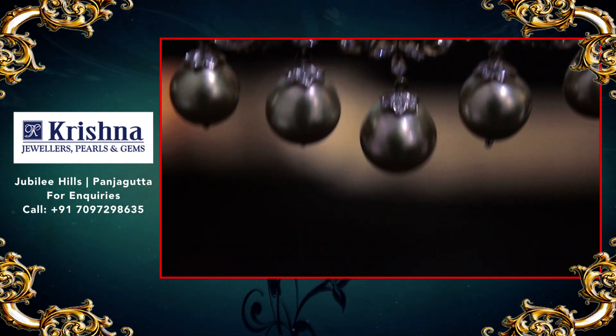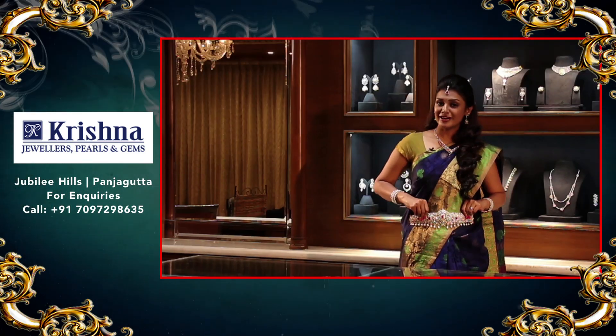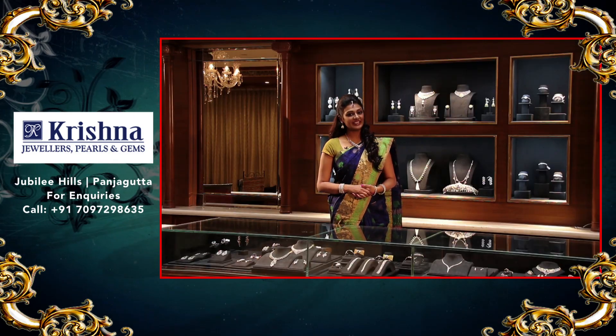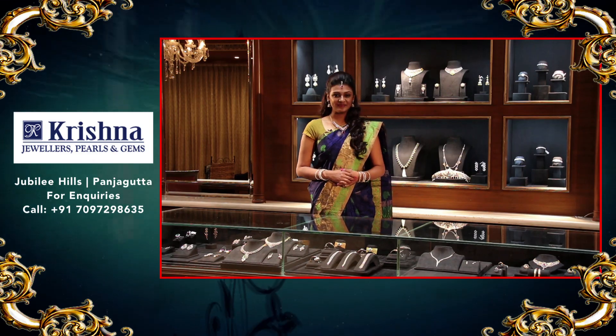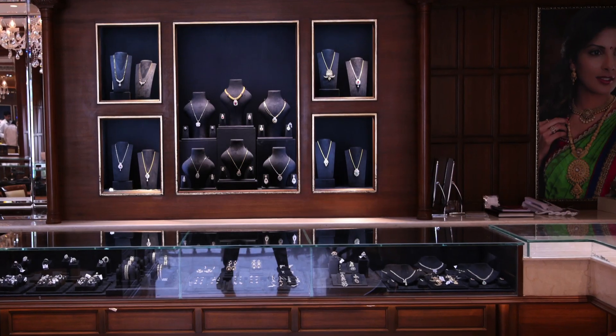How can a girl resist adding this gorgeous vadanum to her wedding collection? I shall be back in the next edition with more collections. For more information, log on to our website or follow us on Facebook. If you like this video, subscribe to our channel. Bye!